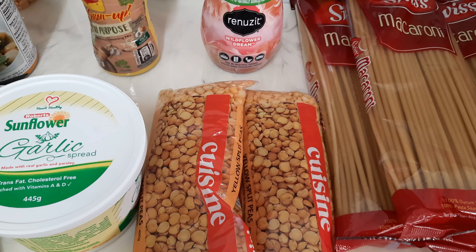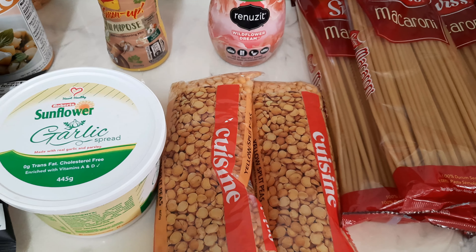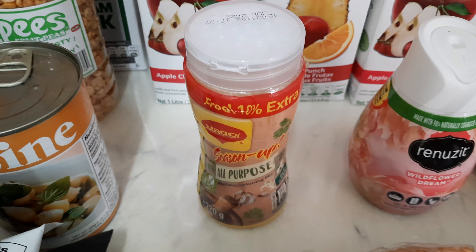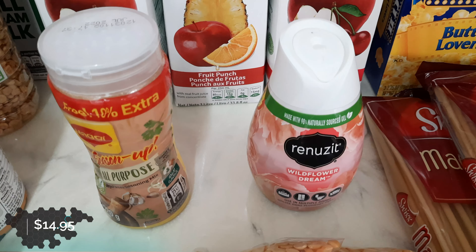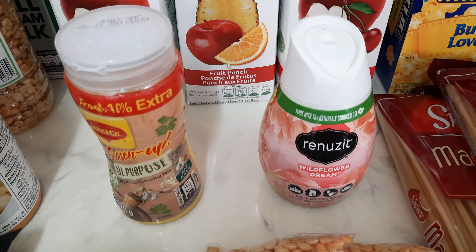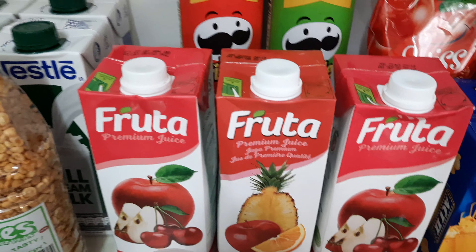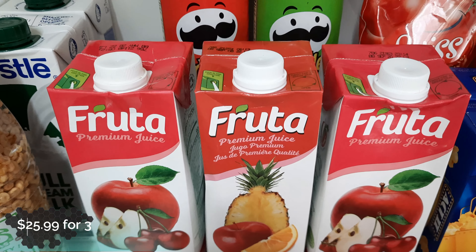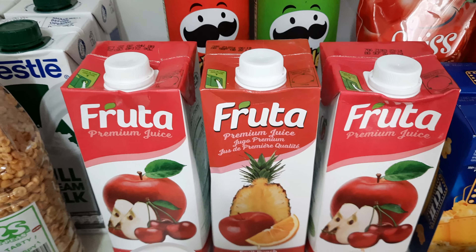Cuisine split peas. The Maggi all-purpose seasoning, my trusty air freshener — I actually wanted raspberry but there wasn't any, so we picked up wildflower dream. They had three fruits for $25, so we got two fruit punch and an apple.